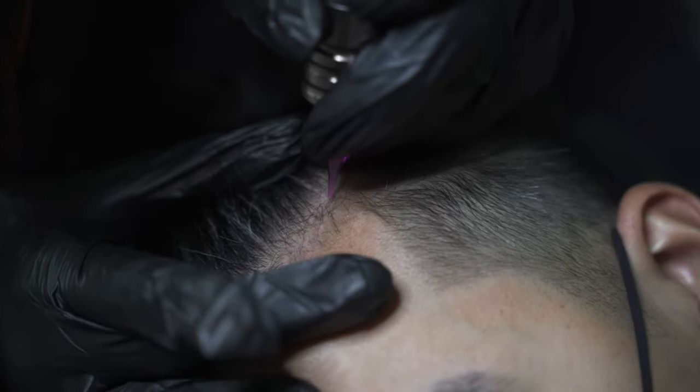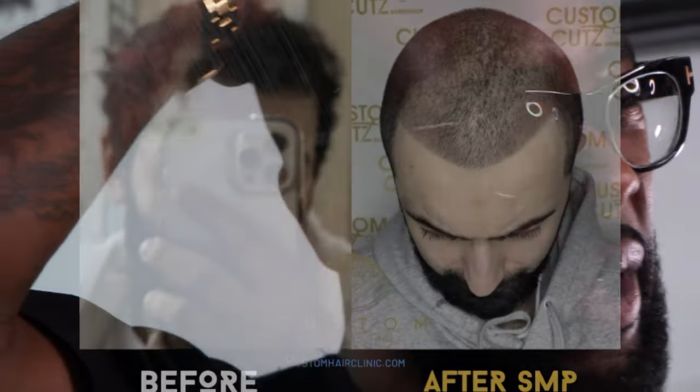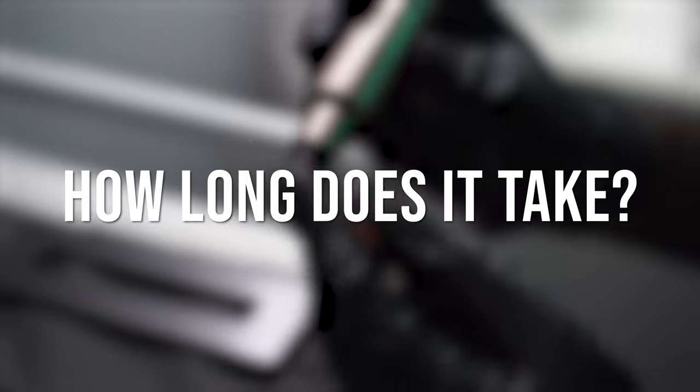SMP pricing varies. Everybody has different issues that they want to fix with their hair. Some people have the smallest, minute issues — literally just the corners of the hair they want to fill in — and that could be a lower price than if somebody were to do the whole top of their head or a big bald spot in the back. It all depends on the amount of work that has to be done. SMP usually is four sessions and it varies depending on the amount of work — it could be from two hours to six hours a session, but minimum four sessions.